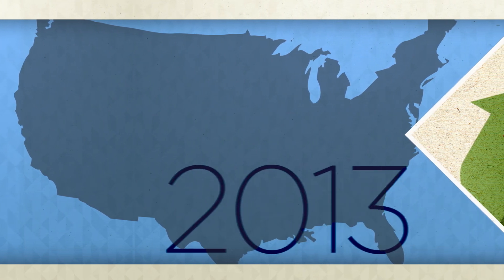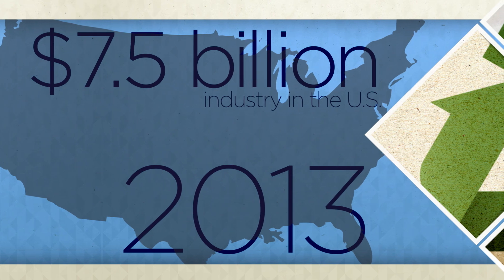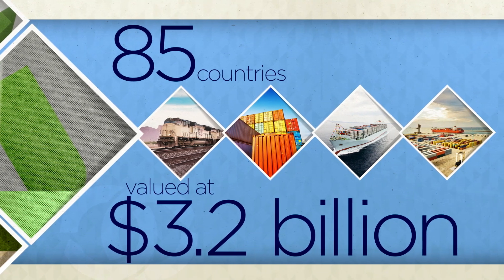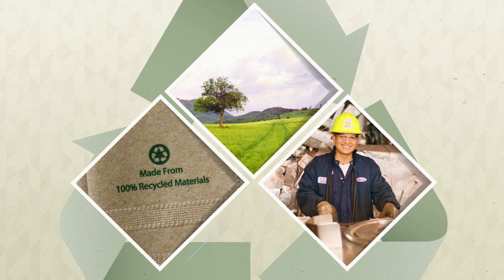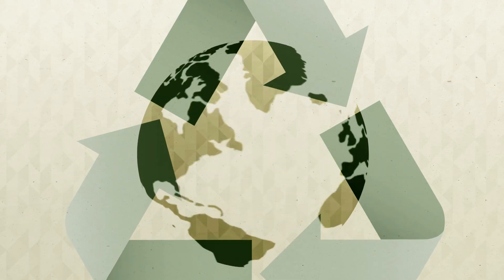The US and global economic benefits are massive as well. In 2013, recycled paper was a $7.5 billion industry in the United States, and this commodity was exported to more than 85 countries valued at $3.2 billion. Conserving the environment, fueling the economy, and producing a vital product — paper recycling is a major asset to our economy and our planet.